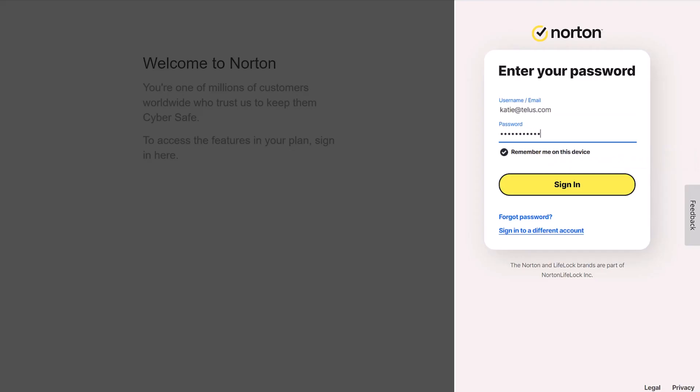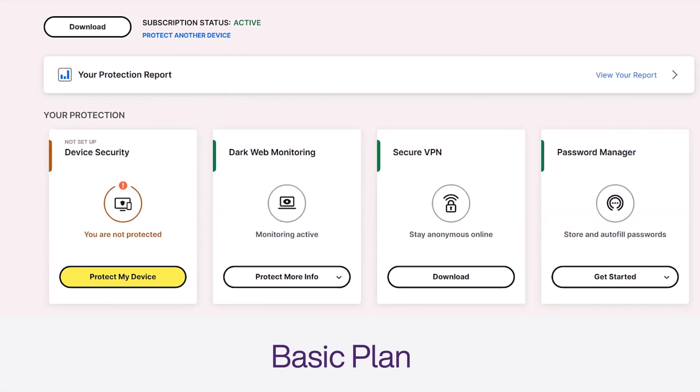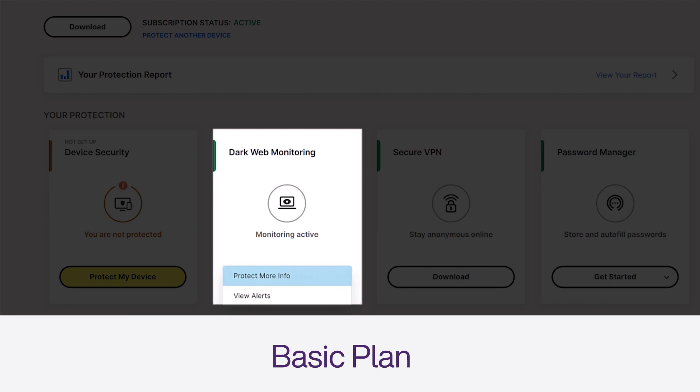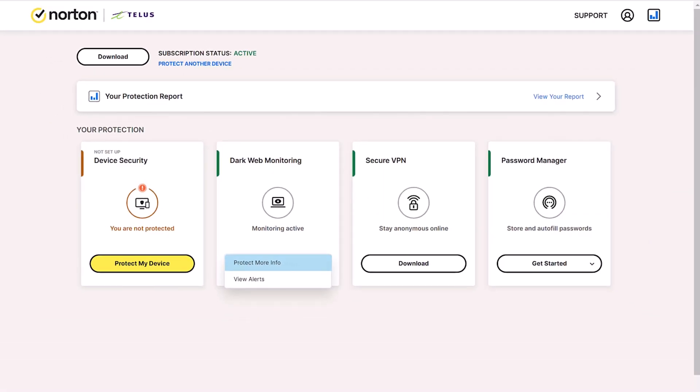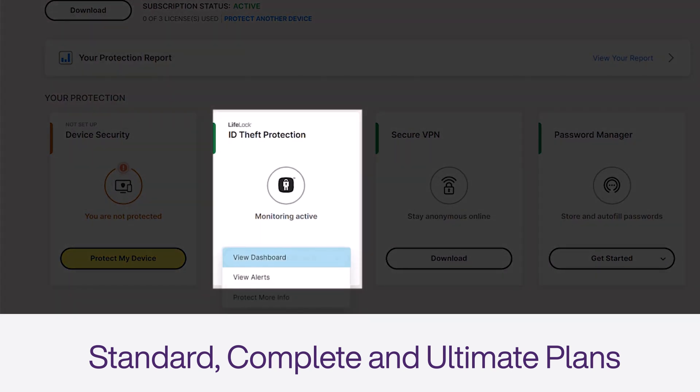Log into the Norton portal or the Norton 360 app. Based on the level of protection in your plan, you'll need to go to different areas of the portal. Basic plan: click on "Protect more info" on your dark web monitoring tile. Standard, Complete, and Ultimate plans: click on the LifeLock tile and then "View dashboard" or "Enroll now" if you haven't taken this step already.